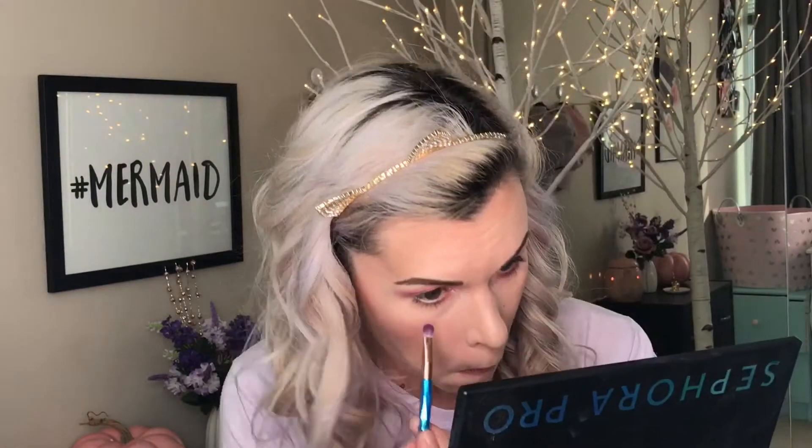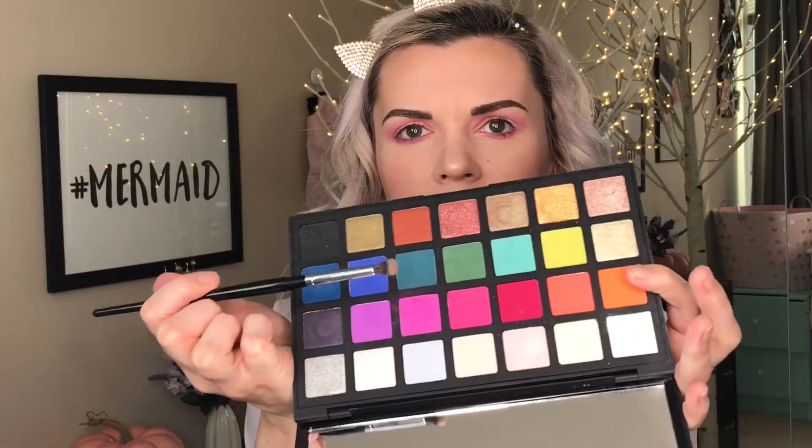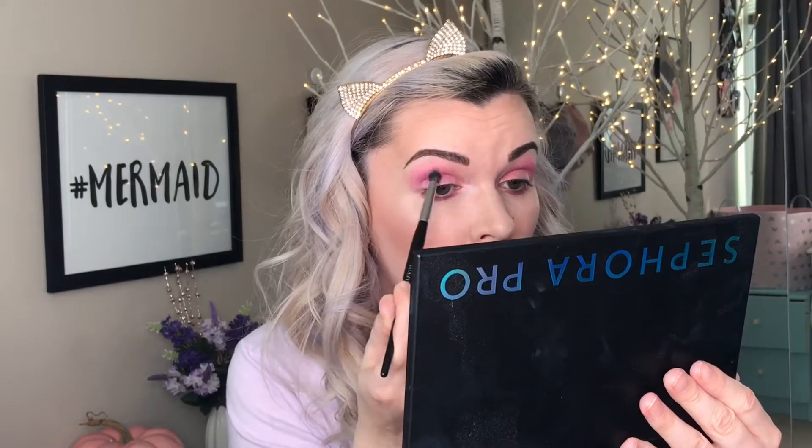I'm going to go back with the pink shade and put that on my lower lash line, then take this purple shade and apply it into the crease. There are no new favorite mascaras or eyeliners I've tried this month, so I'm just going to apply those off camera because it's a little bit easier, and then we will finish off this look.